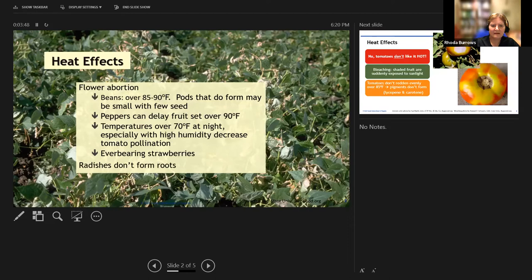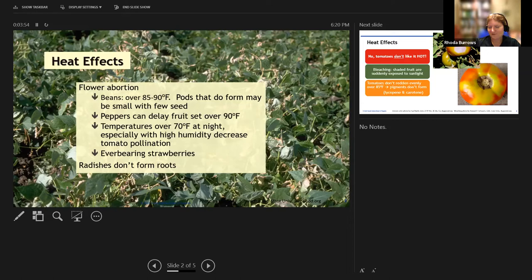Radishes just don't like to form roots in warm soil. Tomatoes actually don't like it hot — they prefer about 68 to 78 degrees, which is ideal. They will ripen a little faster in heat until it gets up to about 85 degrees, but once it's over 85 degrees the pigments in the fruit have trouble forming. Lycopene is the red pigment and carotene is the yellow; carotene is a little more heat tolerant, so you'll get yellow shoulders where the sun was hitting and red where it was more shaded.